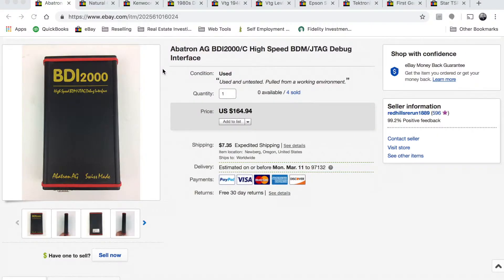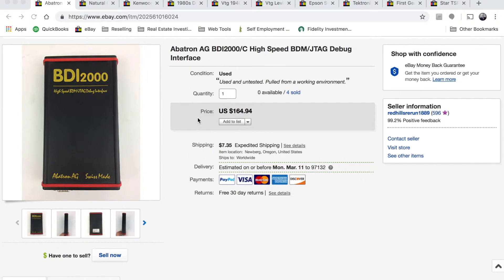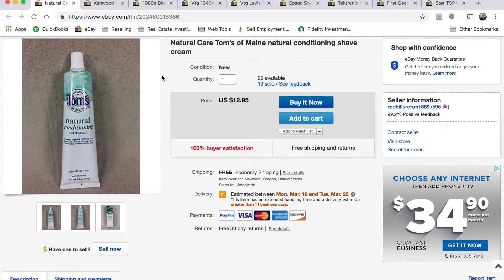Let's take a look at ten completed listings from the month of February. First up we have this Abitron BDI-2000, a high speed debugger interface used by electrical engineers. I was able to buy four of these for about twenty to twenty five dollars each. The first one sold for one twenty nine ninety, and the remaining ones sold for one hundred sixty five dollars.